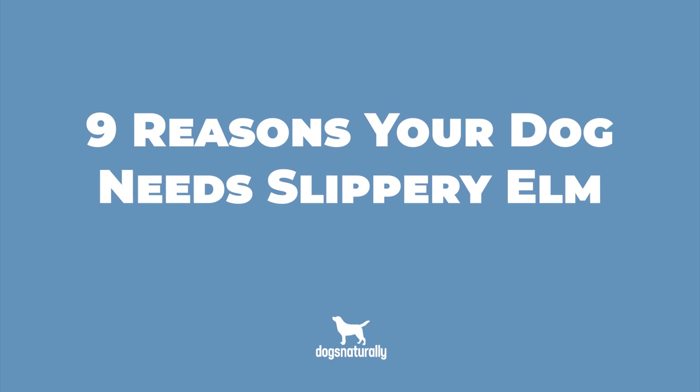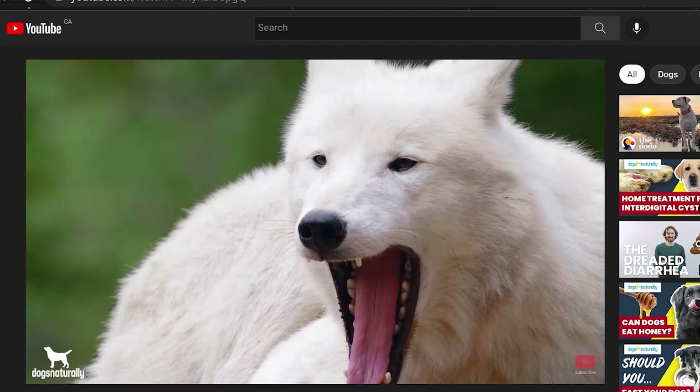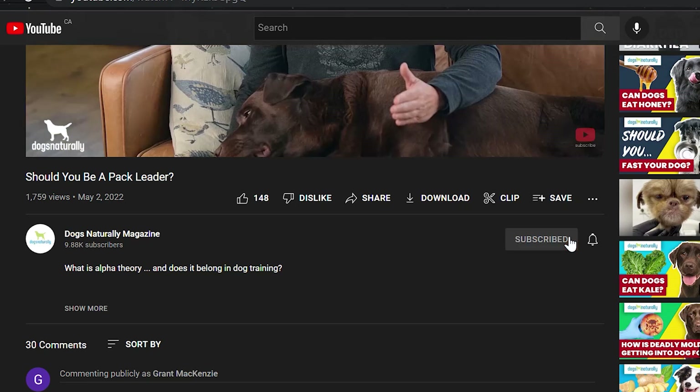When your dog is sick to his stomach, all you want is to help him feel better. Hi, I'm Vanessa from Dogs Naturally, and today I want to go over 9 reasons why you need to keep Slippery Elm in your cupboards. Before we get started, make sure you subscribe to this channel, and if you're on YouTube, click the alert notification.